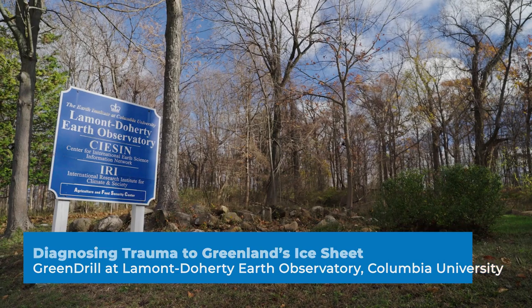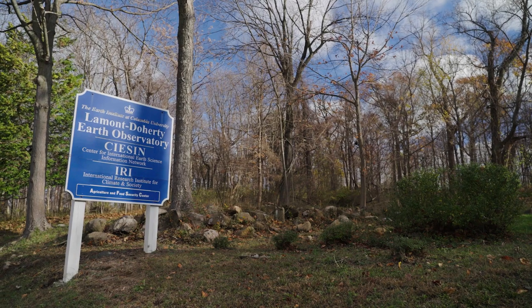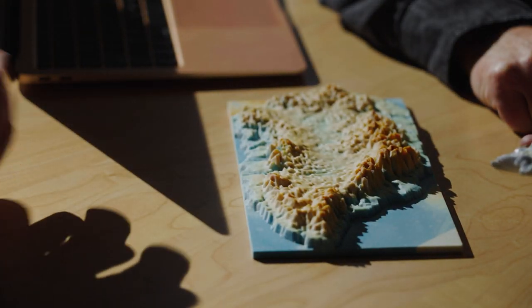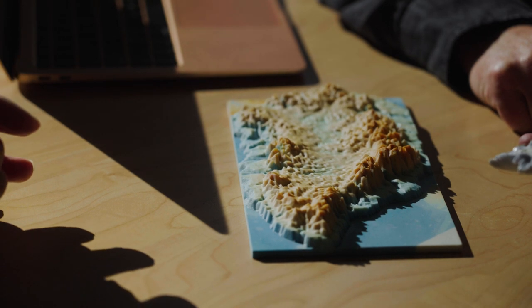The Green Drill mission overall, scientifically, is drilling through kilometers of ice and retrieving bedrock samples from underneath the ice. These bedrock samples contain the information about when the ice sheet was last smaller. By knowing that, it will tell us how vulnerable this particular spot — this element of the Greenland ice sheet — is to ongoing and future warming.